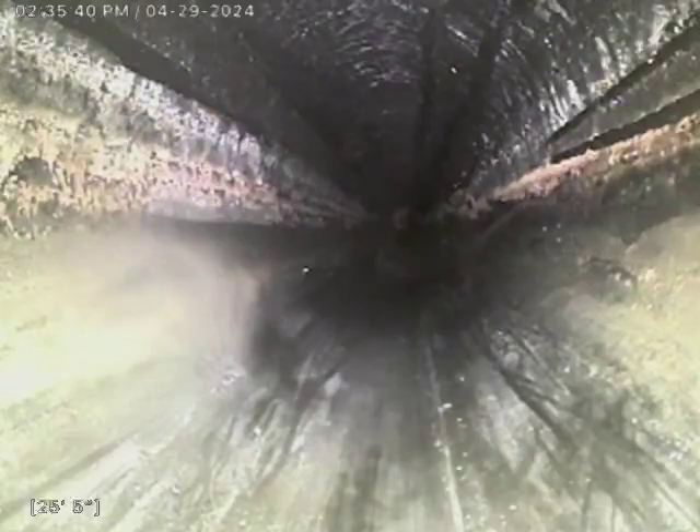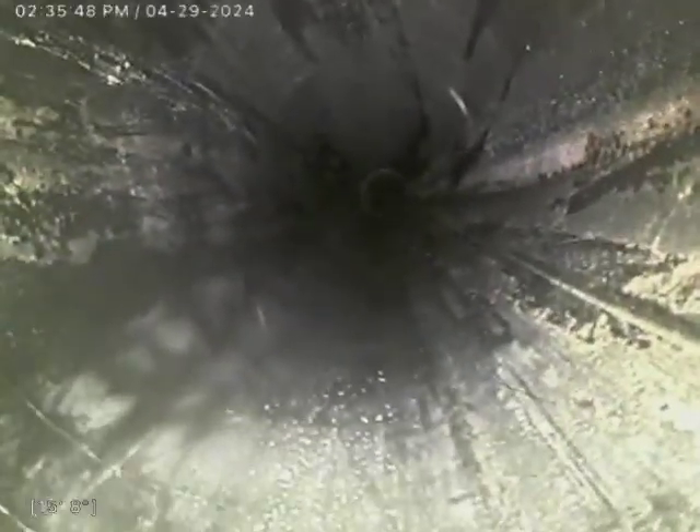We're now inside the home. And that is our cleanout. We are good to go otherwise.